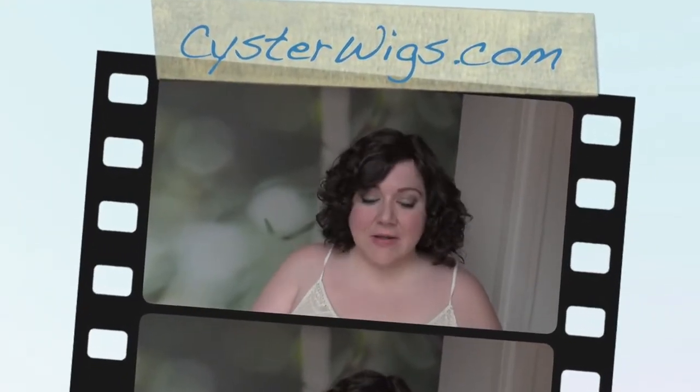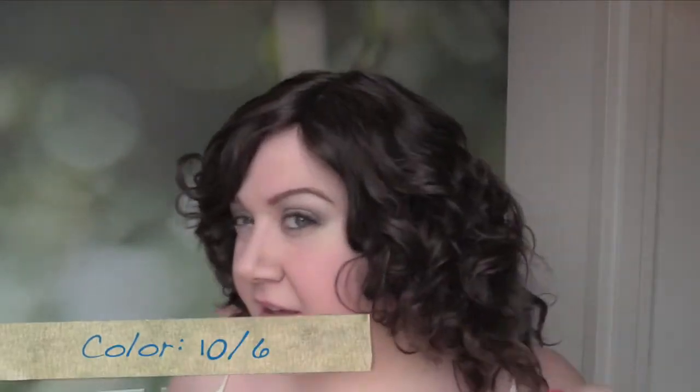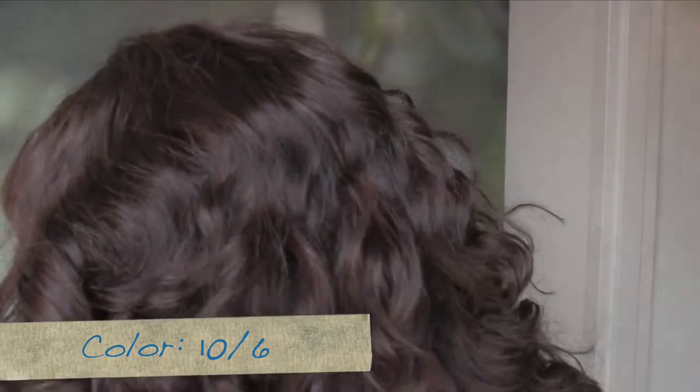Hi there wig lover, this is Heather from CysterWigs.com and today I'm bringing you a review of the Royale wig from Clary's Wigs. This is in the color 10/6, which is a really nice blend of a medium brown — all natural colors at Clary's. The 10 is almost an ashy brown that helps keep the color from going too warm, while the 6 is a natural color with a little bit of natural warmth in it. So it's very, very pretty.